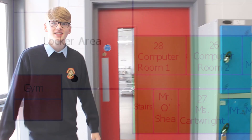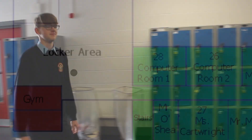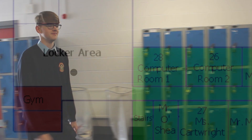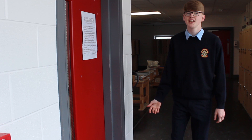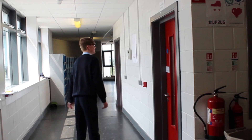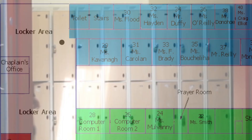This is the main school gym, filled with high-quality gym equipment. This is our school chaplain's office, where our chaplain Father Andrew Tully can be found when he comes to visit St. Patrick's College. This is the upstairs blue corridor, which is entirely made up of classrooms.